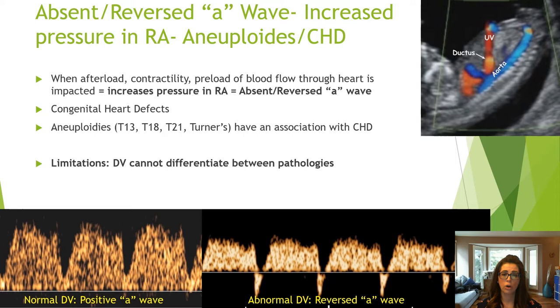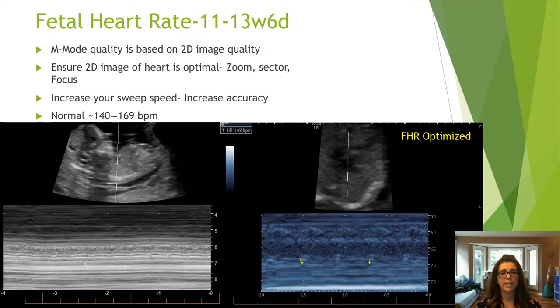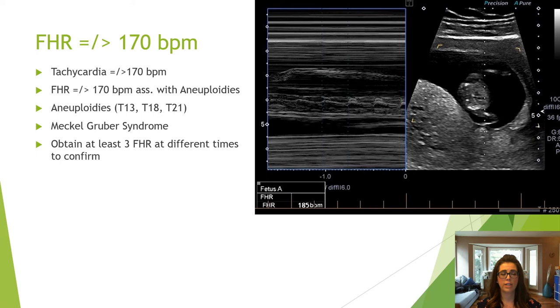When taking an M-mode of the heart rate, make sure your 2D image has been zoomed up and sectored down to include only the heart. Increase your sweep speed to increase the accuracy of the heart rate. A normal fetal heart rate is 140 to 169 beats per minute in the first trimester. A heart rate of 170 or above is considered tachycardia and can be an indicator of an aneuploidy or genetic syndrome. Perform three different M-modes at different times to confirm.